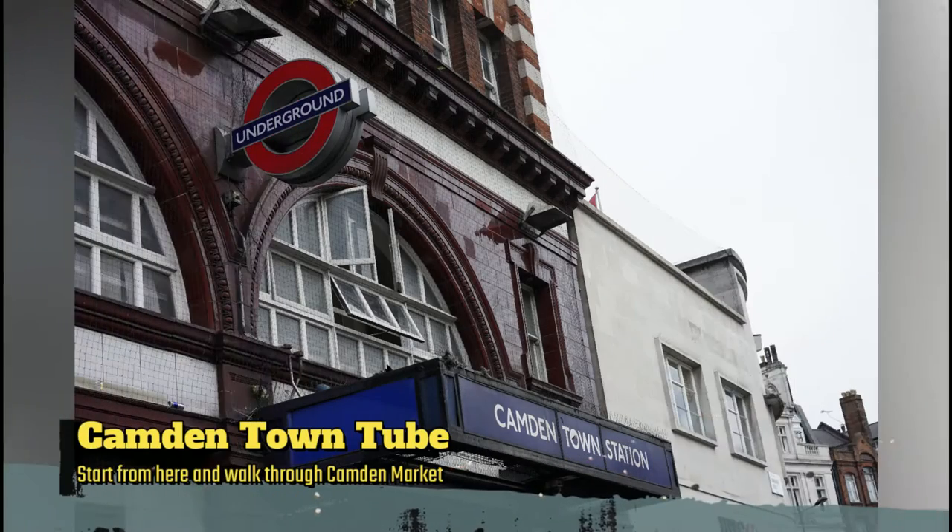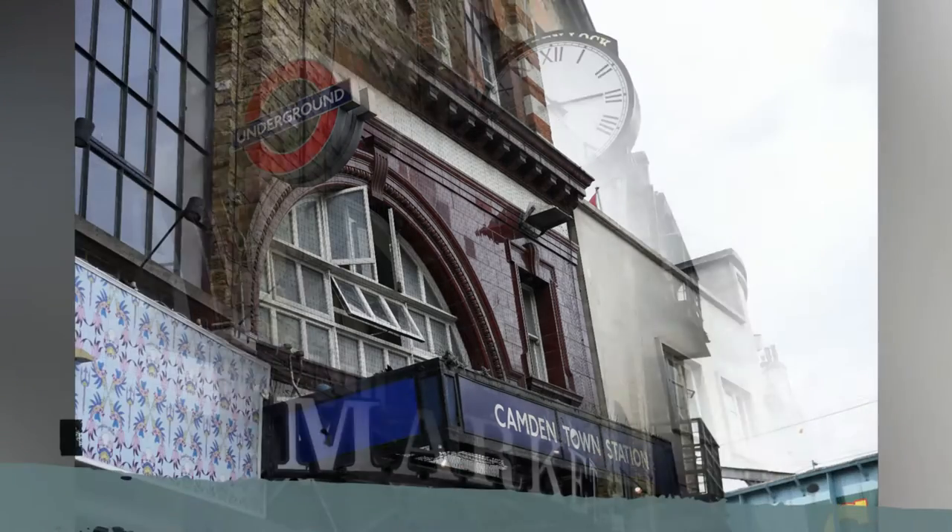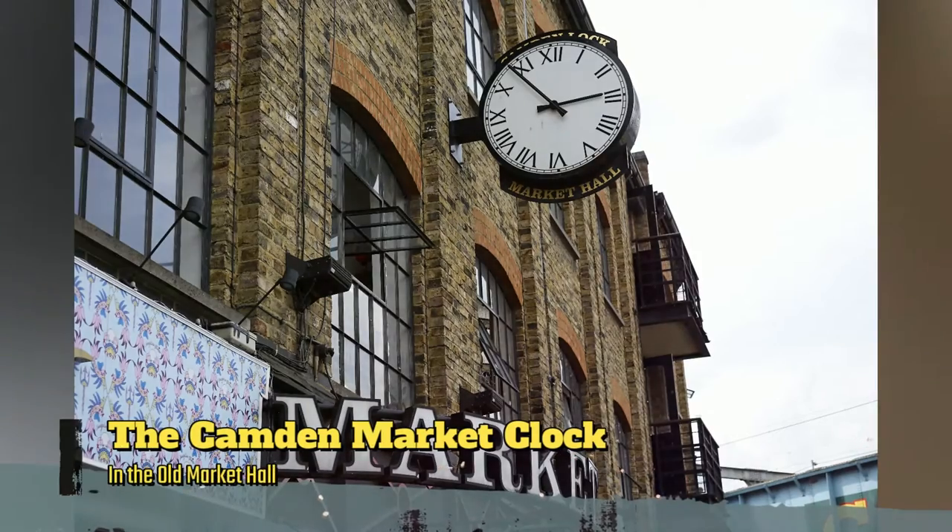Camden Lock is a small part of Camden Town in the London Borough of Camden. It was once a wharf with stables on the Regents Canal.